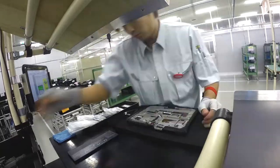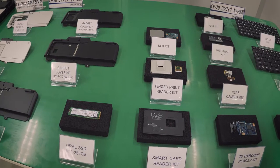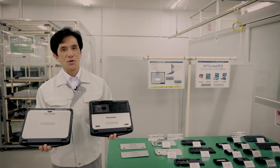This is the configuration process. In order to fulfill the customer's request for one item, the standard model will be customized like this.